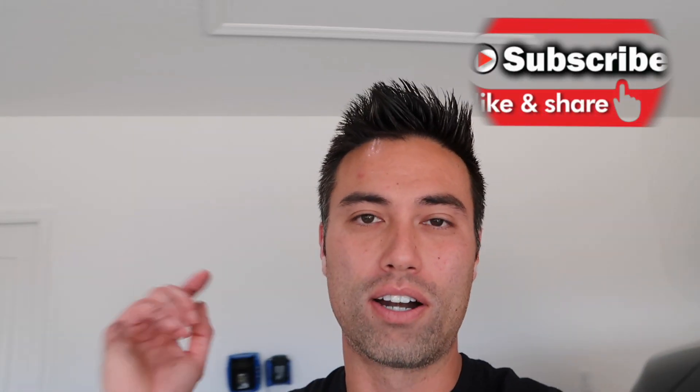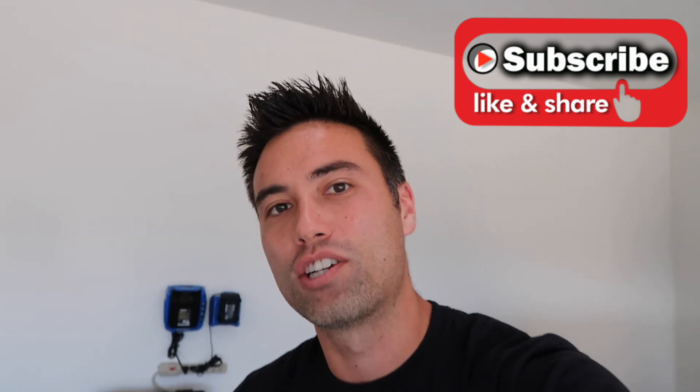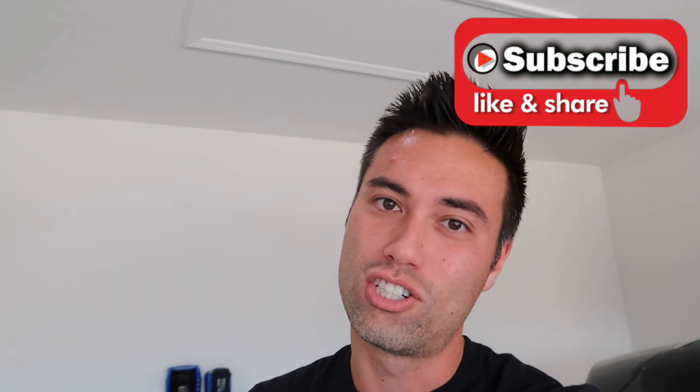Make sure you're subscribed and hit that bell notification, because tomorrow we're headed to the Chevrolet dealership to put in those two quarts of DCT fluid and change the engine oil. As always, thanks for watching and thanks for hanging out with the C8 and I — we'll see you guys next video.